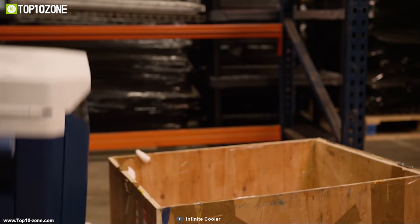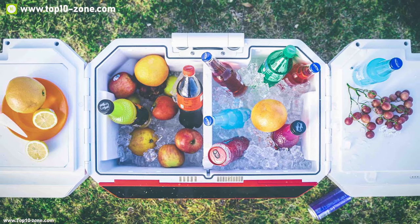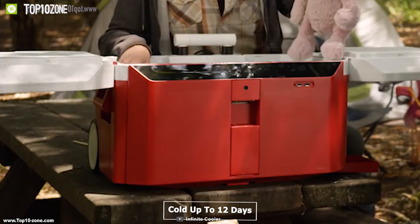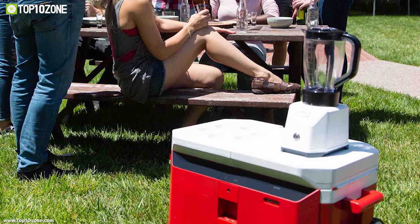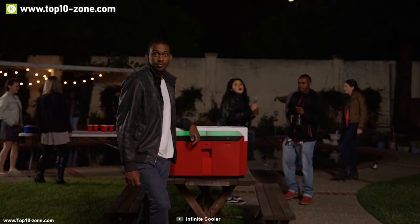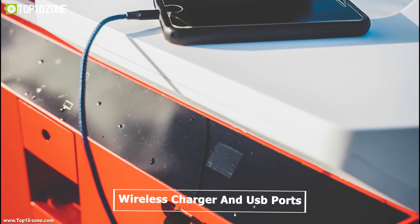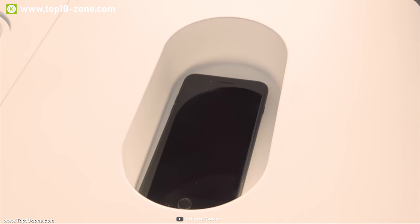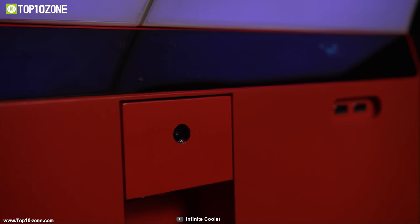Introducing the Infinite Smart Cooler that lets you bring the party anywhere and enjoy fresh and icy cold drinks at outdoor parties or at the beach. This cooler has a storage capacity of 57 liters and can keep items cold for up to 12 days without interruption. It has a built-in 550-watt blender which lets you whip up any drinks you want on your outdoor trip. It is equipped with powerful hi-fi dual Bluetooth speakers so you can play music directly from your phone. It comes with a built-in wireless charger and USB ports so you can always stay powered up and connected. It has a digital display and touch buttons which make it easy to interact with the device.